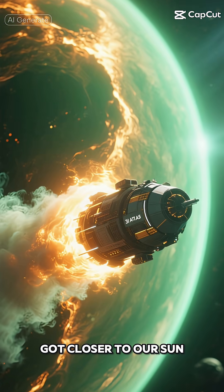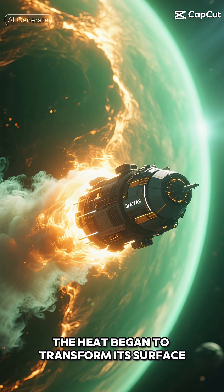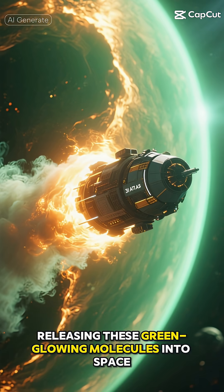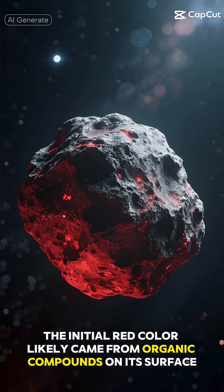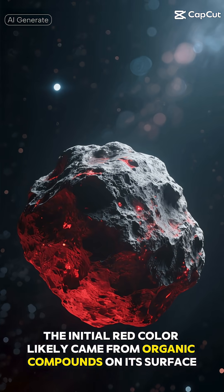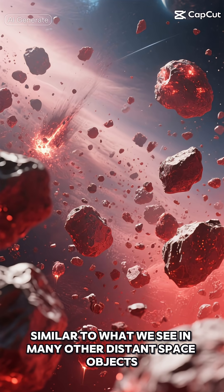As 3-Eye Atlas got closer to our sun, the heat began to transform its surface, releasing these green-glowing molecules into space. The initial red color likely came from organic compounds on its surface, similar to what we see in many other distant space objects.